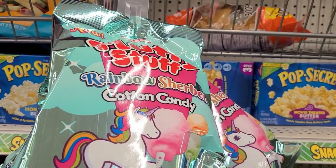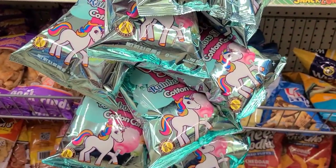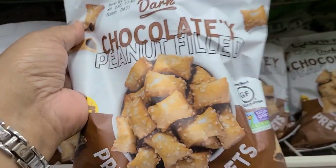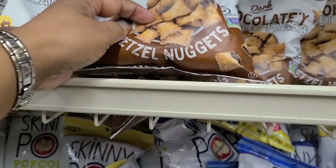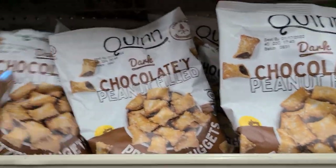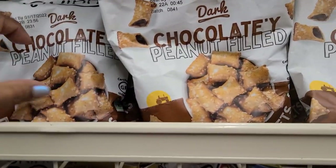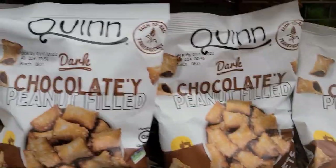We have the new fluffy rainbow sherbet by Charm Cotton Candy with a beautiful unicorn in it — peanut free and gluten free, absolutely great. Here we have this brand called Quin Dark Chocolate — it is dark chocolate non-GMO gluten free pretzel nuggets in a bag of 6.5 ounces. This is new, I've never seen this before. I would actually like to buy it and do a taste test, although I only like soft pretzels — but this looks amazing.